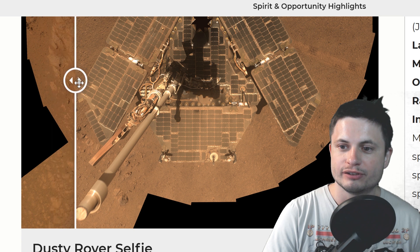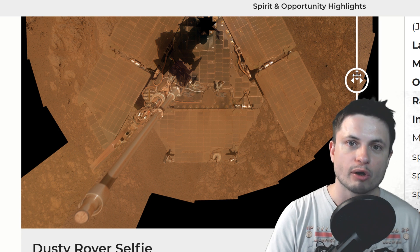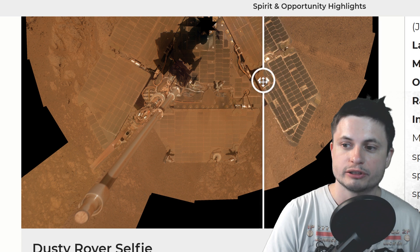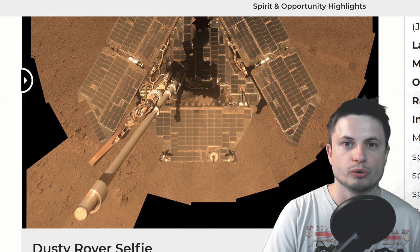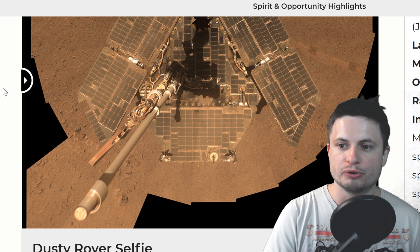Its panels were almost entirely covered by dust once again, but that storm was not as powerful as the one in 2018. Eventually the Martian wind was actually able to clear the panels, and so it survived that storm and was still able to actively produce enough energy.